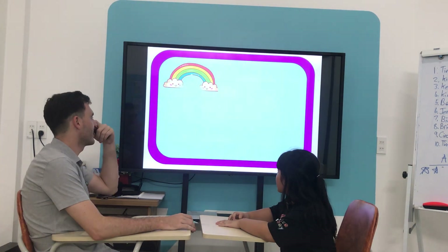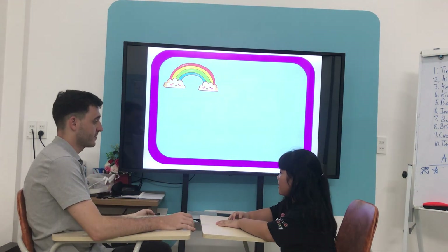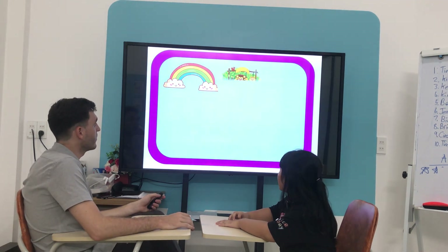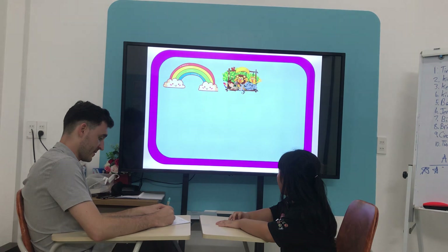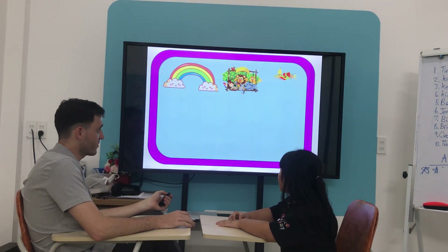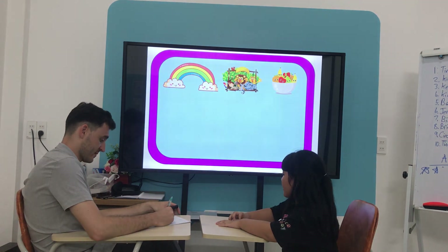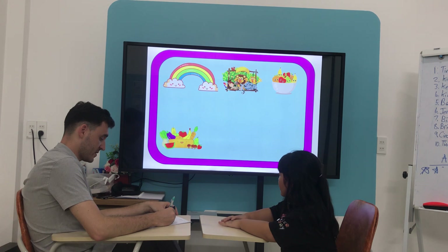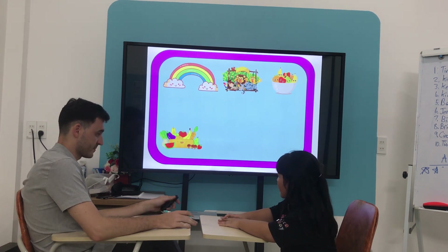What color do you like? I like rainbow. What animal do you like? What fruit do you like? I like orange. And what vegetable do you like? I like cabbage.